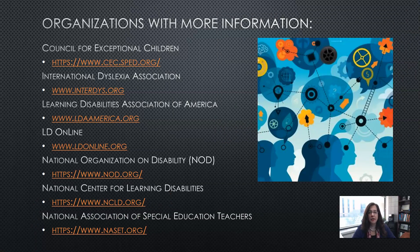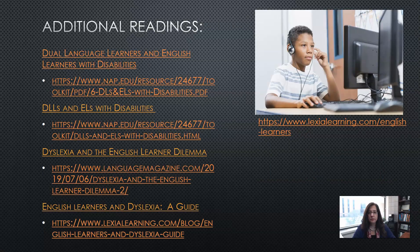Here are some organizations you might share with families, either by sharing information you select from them or by referring families directly. I also have some additional readings that I found very helpful and thought might be helpful for you as well.